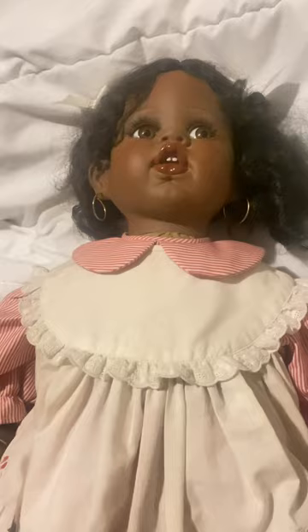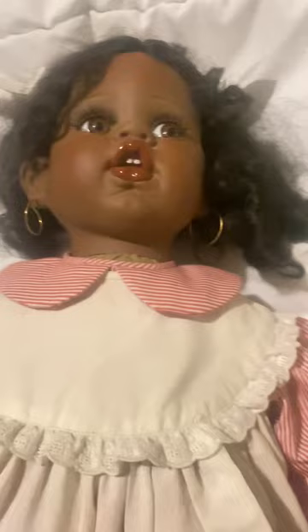Hello everybody, this is Muffy from Muffy Reborn Nursery and I'm back with another Faiza Spanos baby and her name is Kayla.